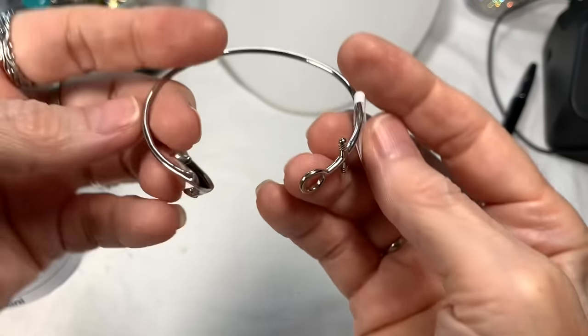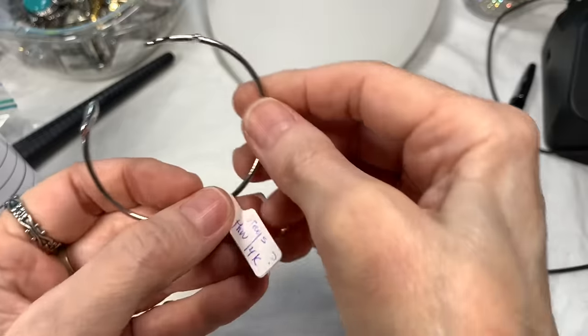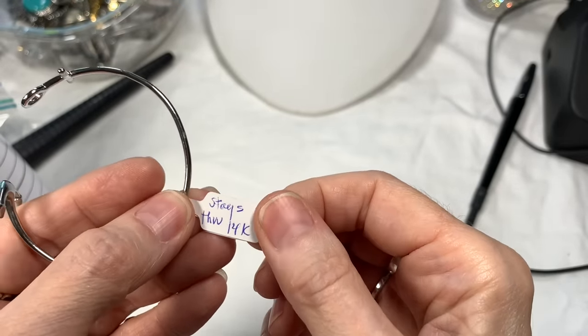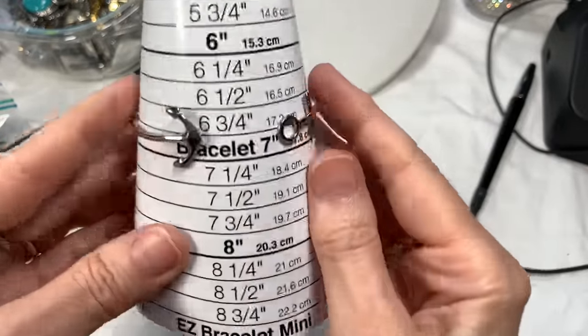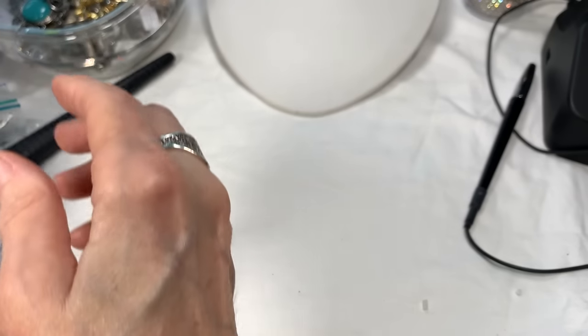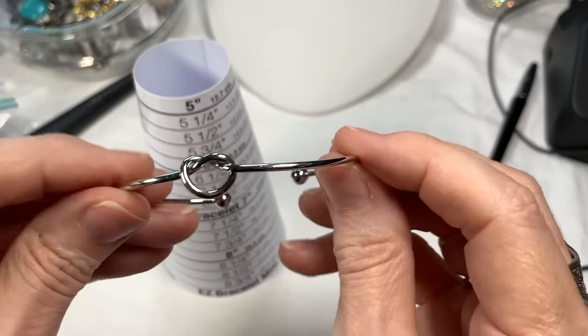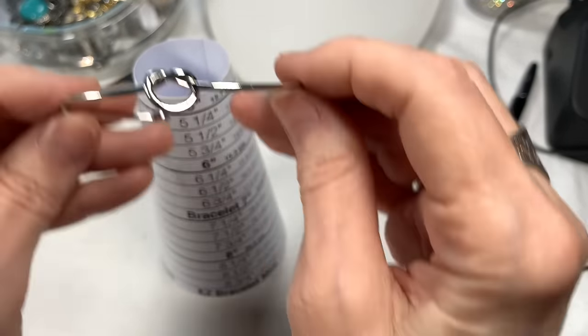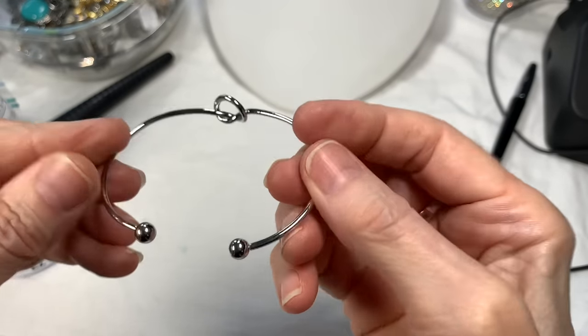Next is a stainless steel bracelet with an anchor — a nautical piece. I tested it and it stays around 14k but I think that's just because it's stainless steel. Size seven, cute little anchor piece, great shape. I'll say four dollars. This is a cute piece too — just a cute little knot in it, about a seven and a quarter. I'll say three dollars on this one.